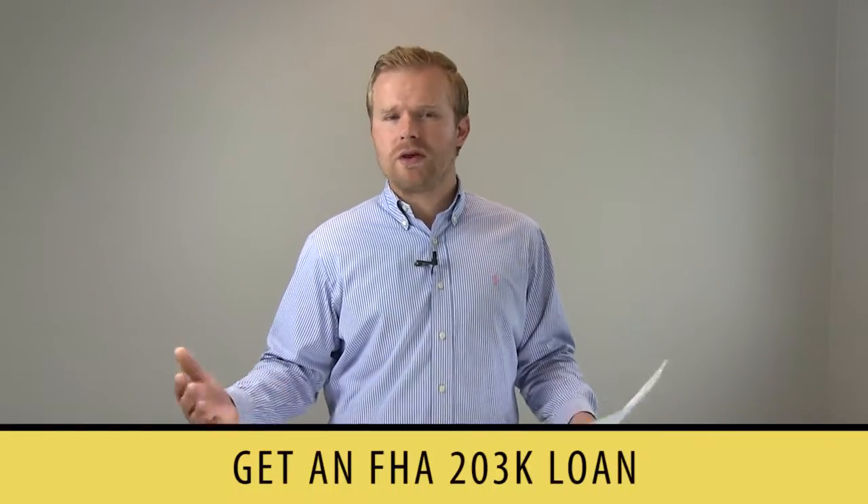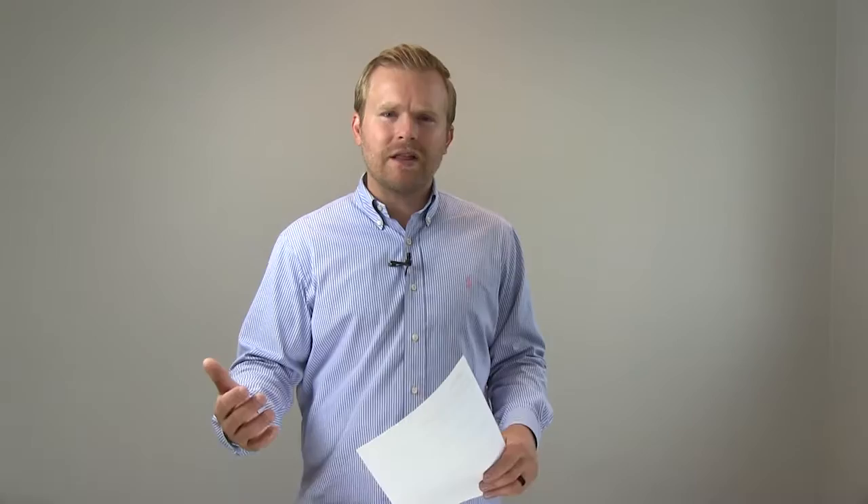One option is, for example, an FHA 203k loan. What this allows you to do is find a property that needs work, get estimates from a contractor as to what it will cost to do those repairs, and then move forward with the loan. Your lender will order an appraisal, and that appraiser will look at the potential repairs you're going to make and determine how that will impact the value. As long as the home will be worth — after those repairs — what it's going to cost to do them, then you will be able to get that loan for those repairs.